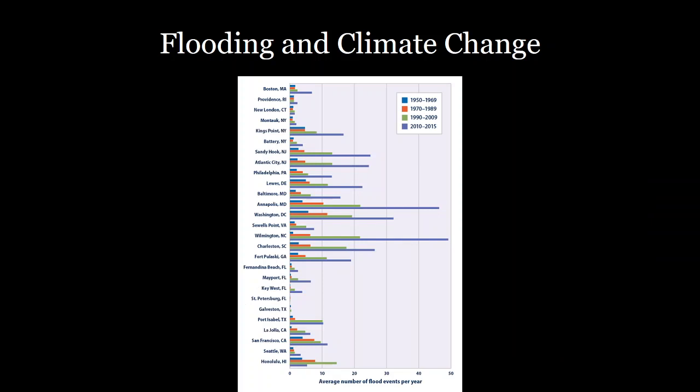Looking at major cities along the US coast, the number of flood events per year is already increasing. Areas such as Annapolis already have over 40 flood events per year — significantly more than just 50 or 60 years ago. This is an increasing problem made worse by sea level rise as well as changing distributions of precipitation.